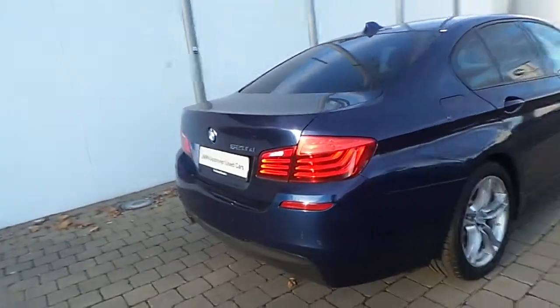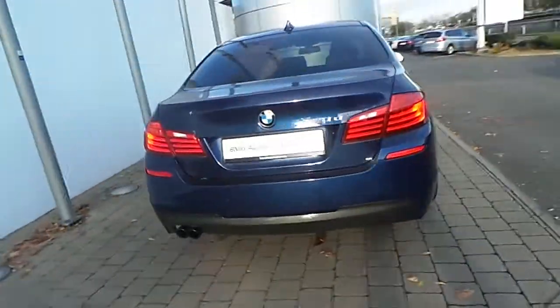It has sun protection rear windows and park distance control for the front and rear of the car.